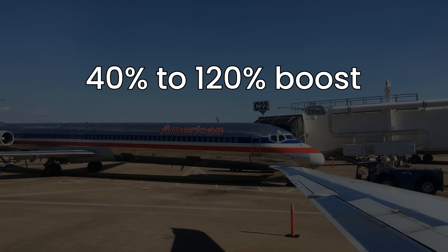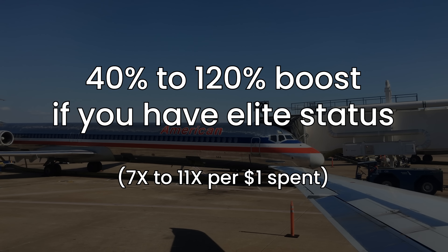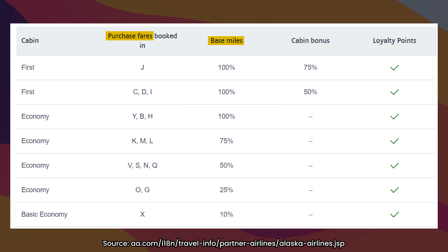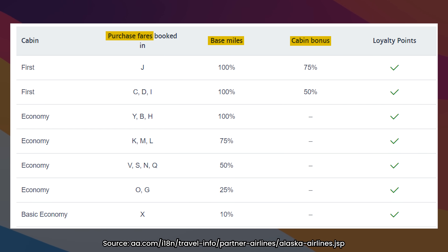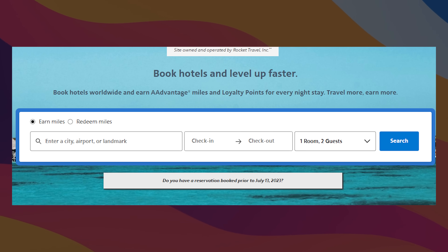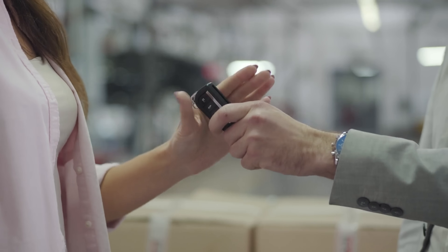On top of that, you're getting a 40% to 120% boost if you have Elite status, which means you're getting 7x to 11x per dollar spent. You can also earn these on OneWorld partner airlines, but it's almost stupidly complicated — it's based off the purchase fare, which affects the bonus miles, and you also get a cabin bonus. They also have a lot of non-flight partner options, including dining, specific hotel portals, and car rentals through partners.